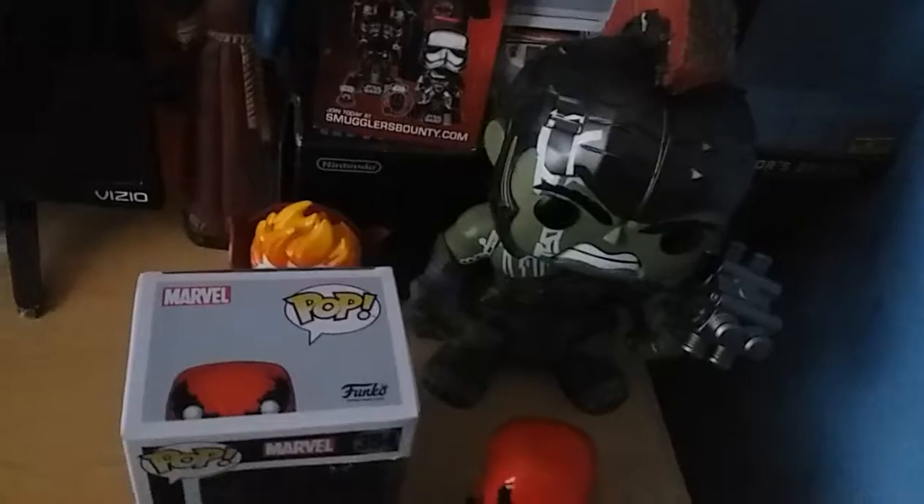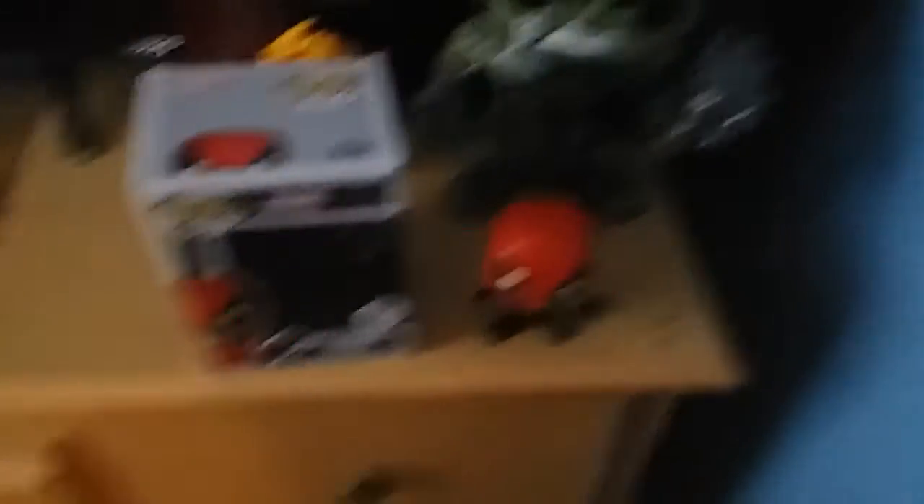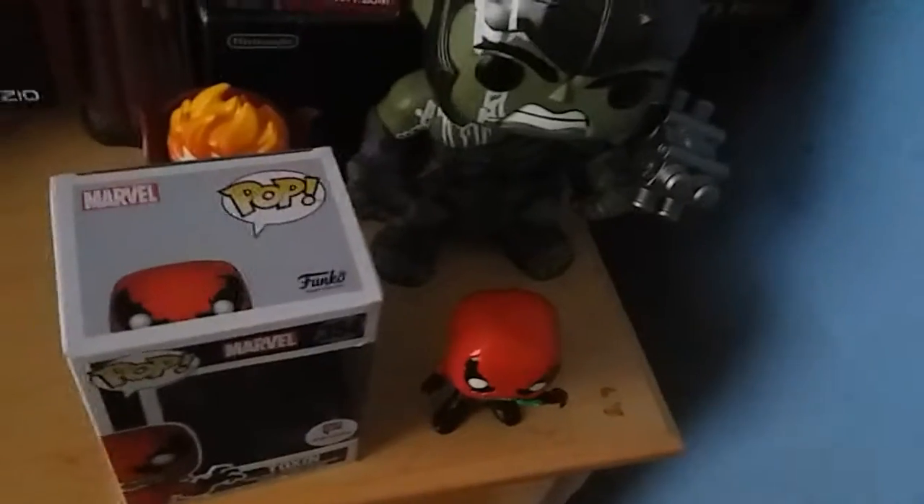I still have to get the rest of them — there are actually four I'm looking for. Let me know if you find any of them. I'm looking for the Lizard, Spirit Spider, Jango Fett from Star Wars, and also Anakin Skywalker from Star Wars — you know, the one with the yellow eyes.